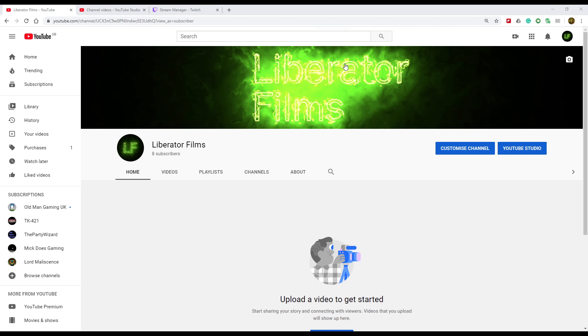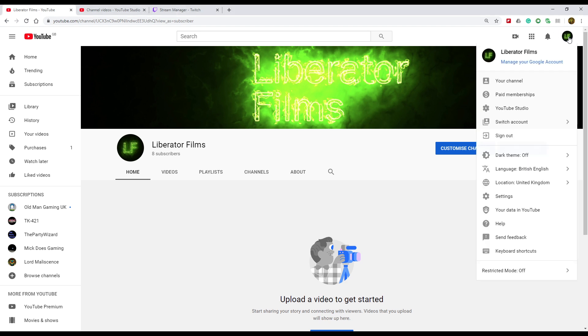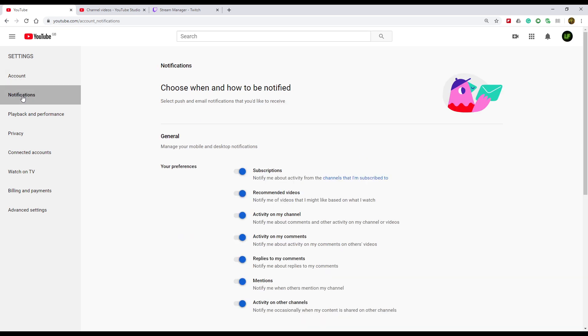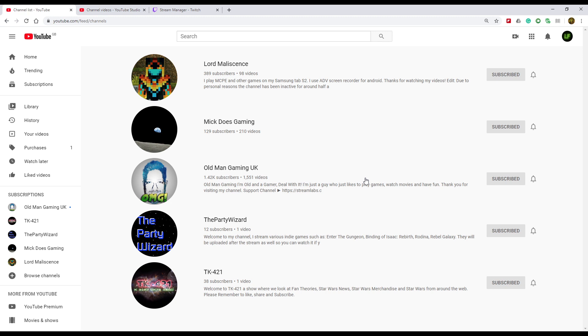So here we are on one of my other channels, one of my ones that I don't really use. If we go up to here and click on settings, and then if we go over to the left, click on notifications, and then under subscriptions, you've got 'notify me about activity from channels that I'm subscribed to.' Click on 'channels that I'm subscribed to' and it will bring up a list of all the channels that you've subscribed to. All you have to do then is just go over to the button and make sure that 'all' is clicked.